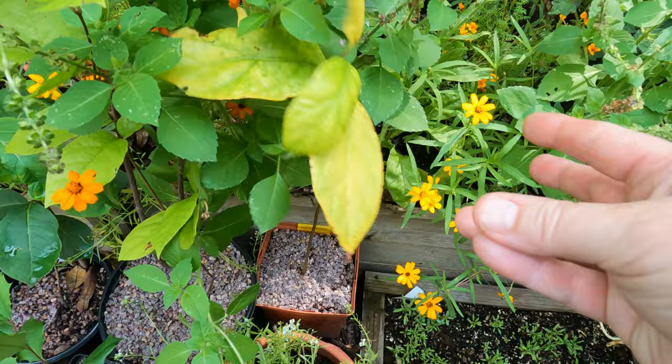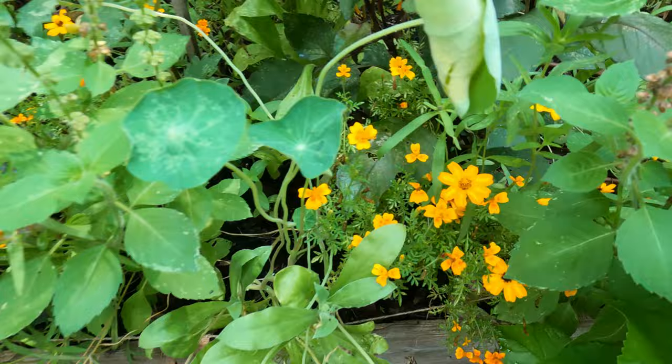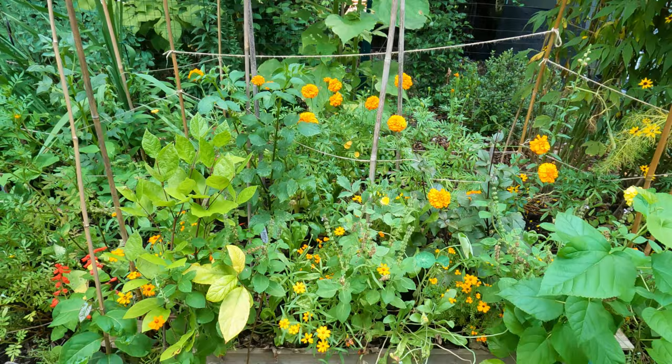Moving on to the orange bed, I have all sorts of classic zinnias and tangerine marigolds, giant marigolds, dahlias, an enormous Mexican sunflower — all looking pretty good. Now I'm going to start pulling a lot of this stuff to make room for my fall vegetables, which is a little sad, but we'll see.